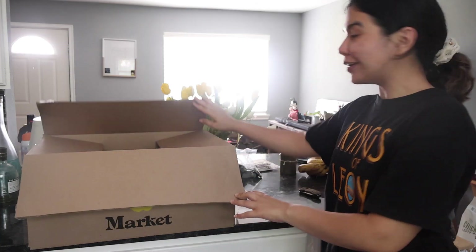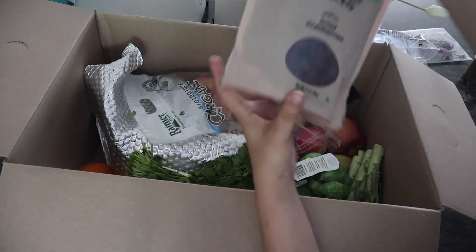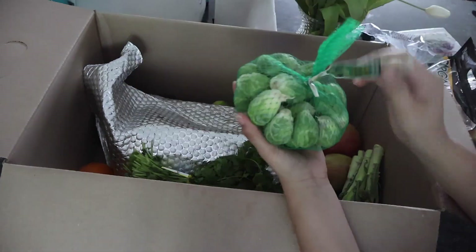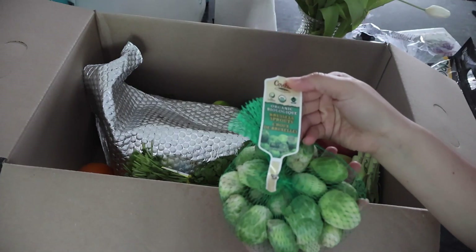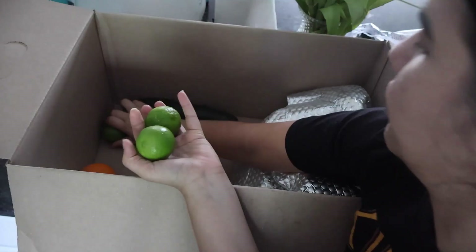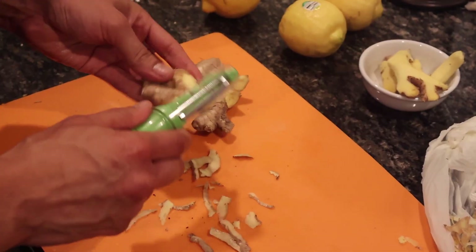I am so excited to unbox this one. It's my first one, I'm so excited. Let's just look in here.